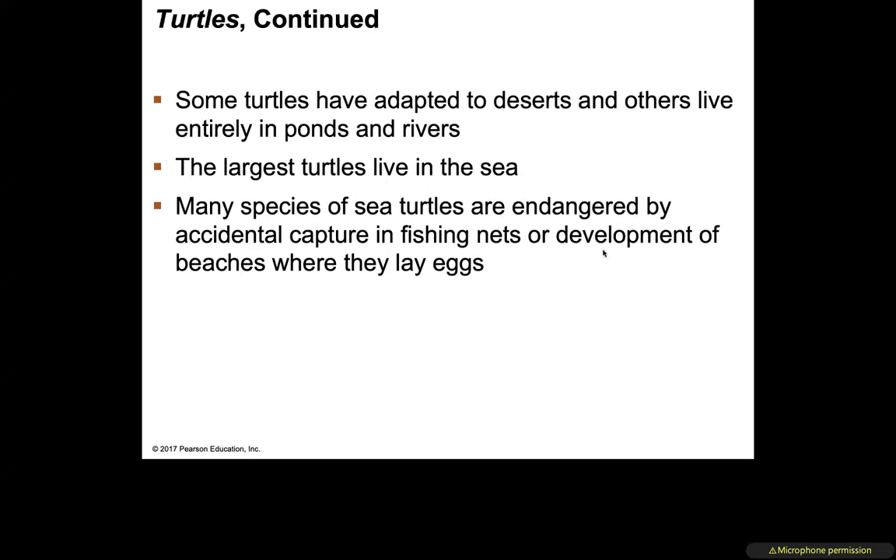Some turtles have adapted to deserts; others live in waters, ponds, rivers, etc. The largest turtles in the world live in the sea — we're talking about sea turtles. Many species of sea turtles are endangered by accidental capture in fishing nets and development of beaches, which are critical for egg-laying. There are many conservation efforts; in fact, when I was in Panama, I was involved in one.